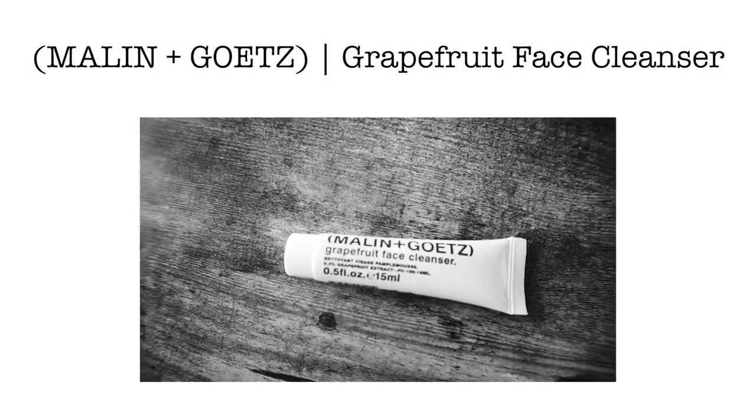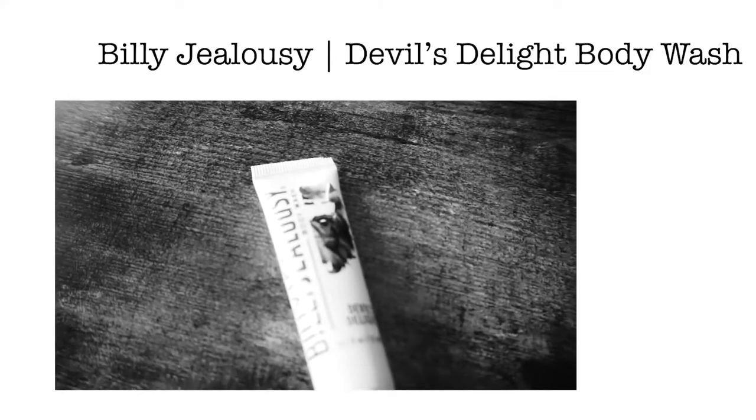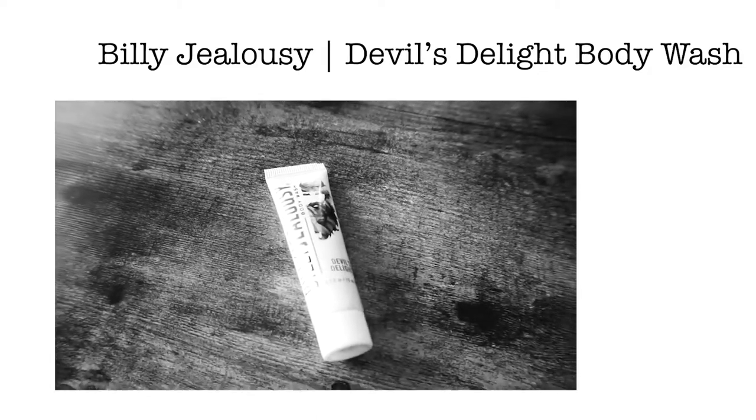The next one is this Malin and Goetz grapefruit face cleanser. Sometimes the bottles are not very big, but you pay ten dollars and you get all the stuff so I'm not complaining. And then this one here is the Billy Jealousy body wash, it's called Devil's Delight, and it smells pretty good.